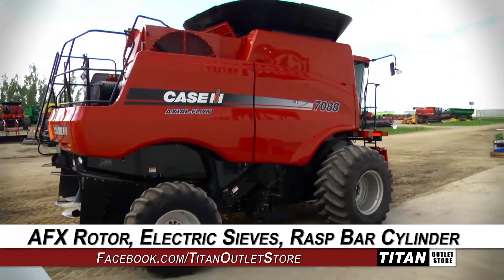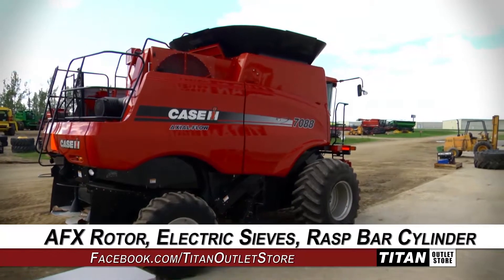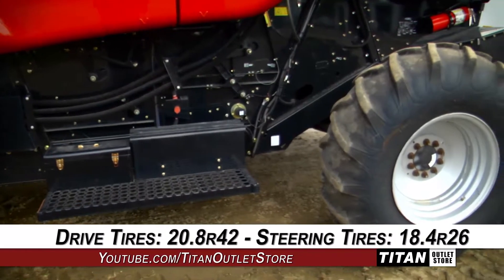This combine features AFX rotary separation, electronically adjusted standard sieves, and a raspar cylinder. The drive tires are 20.8 R42s and the steering tires are 18.4 R26s.